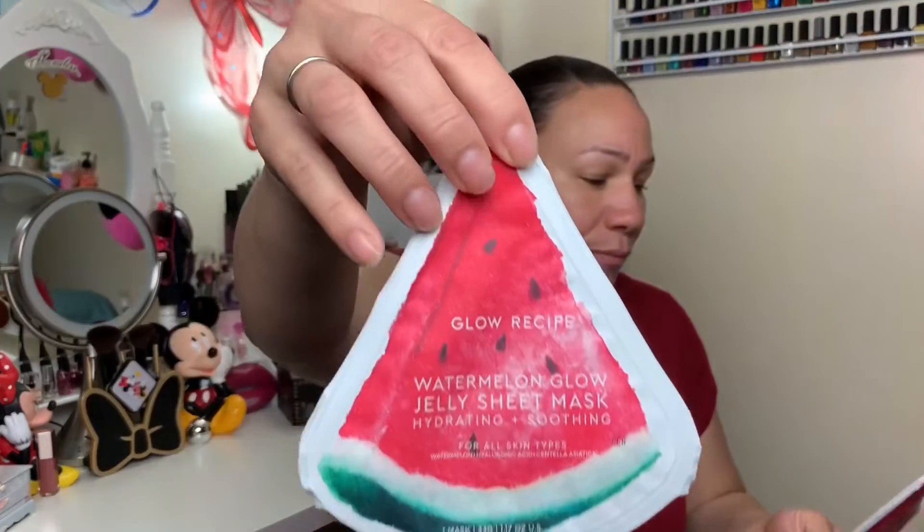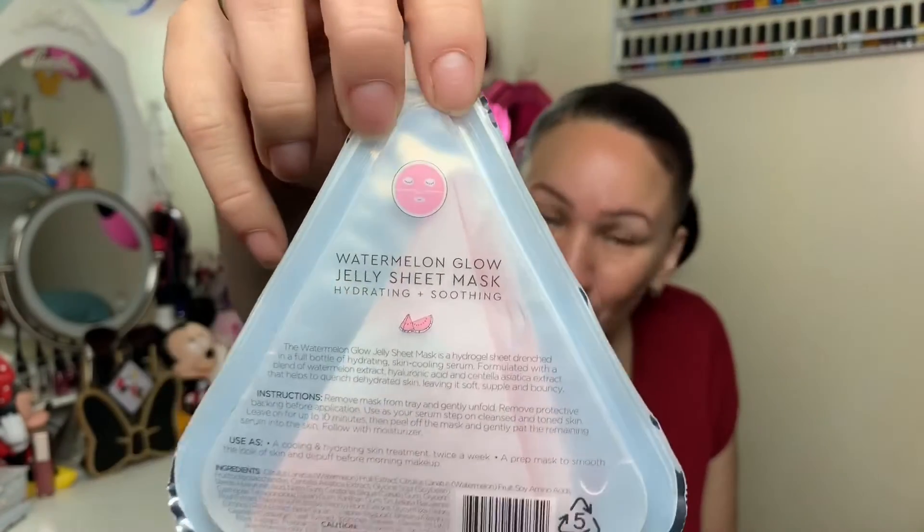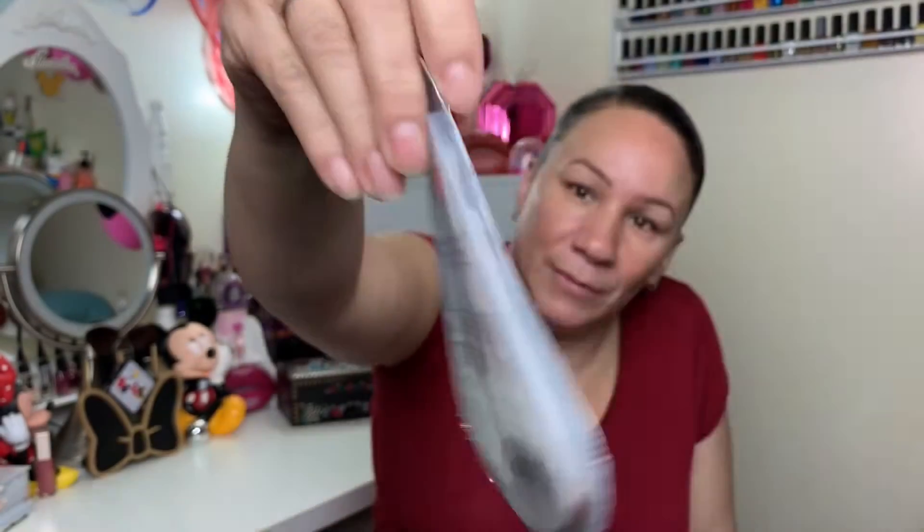Then we have Glow Recipe Watermelon Glow Jelly Sheet Masks — we have two actually, and they're for all skin types. Excuse me, I've been wanting to try this. One looks pink and one looks white, but they're both hydrating and soothing.